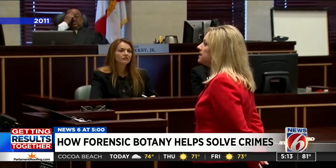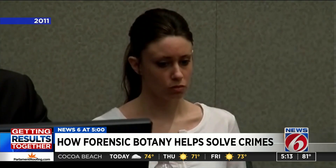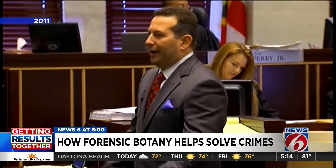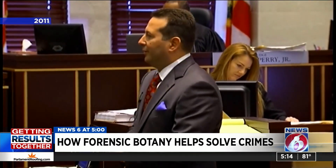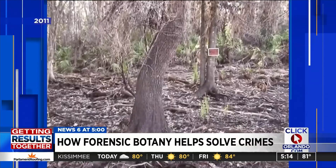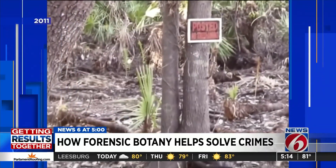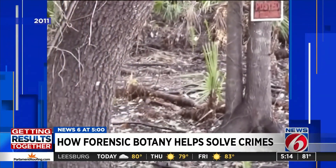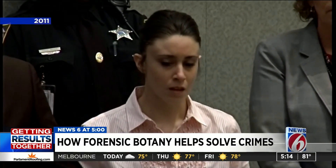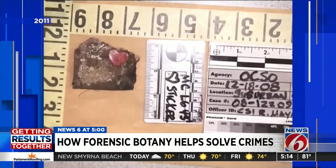This is the case of the State of Florida versus Casey Marie Anthony. In 2011, Casey Anthony went to trial for murdering her daughter Kaylee. Anthony's attorneys called expert after expert to the stand, including a forensic botanist who testified that little Kaylee's remains could have been in the woods for only weeks — not months, as prosecutors alleged — based on the plant life growing on and around the remains. Anthony was ultimately found not guilty of murder, but it was really the first time in Florida that the science of forensic botany was spotlighted.